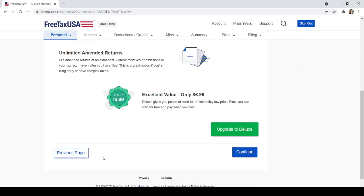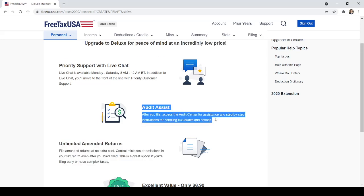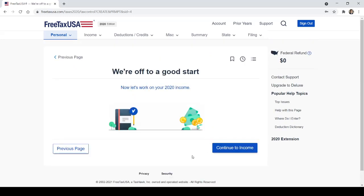Now it gives you an option to upgrade to Deluxe for $7. That includes unlimited amended returns, audit center assistance, and live chat. I wouldn't do it, but you're free to spend your money how you like. Now let's work on your 2020 income.